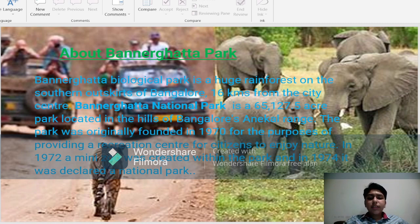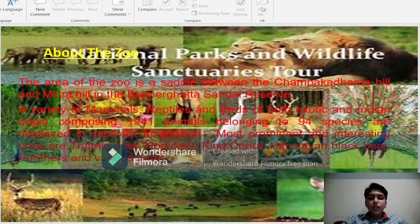In 1972, a mini-zoo was created in the park, and in 1974 it was declared a national park. The area of the zoo is a saddle between the Sampakdma Hill and Mirza Hill in the Banargatta Sandal Reserve.